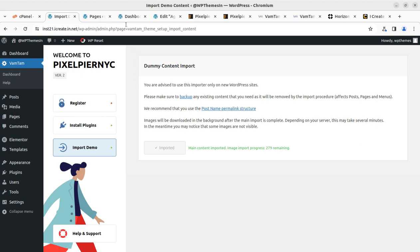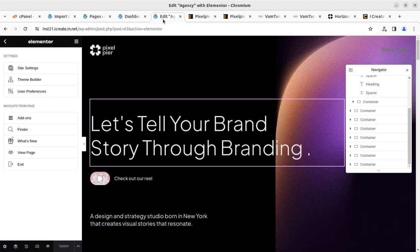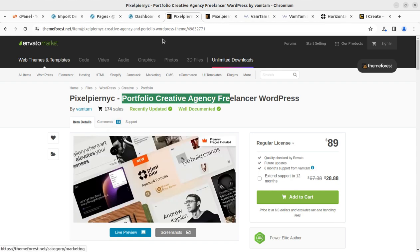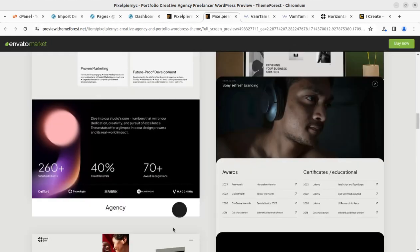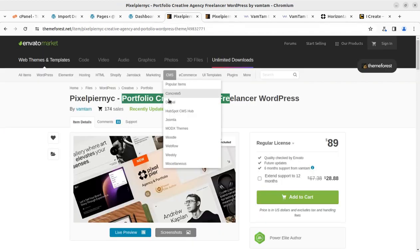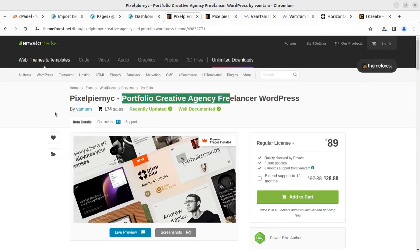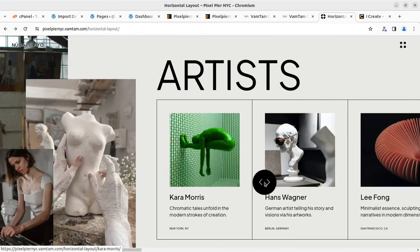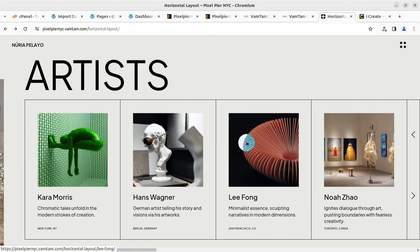I believe this video remained helpful in understanding the initial process, the basic demo import, and the basic customization process of this theme. It is going to be a unique theme for a unique creative agency website. In the next video I'm coming with more resources for your WordPress website. Till then, goodbye — keep watching, keep learning, thank you.